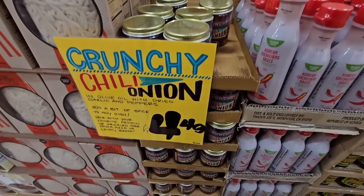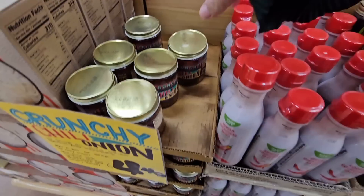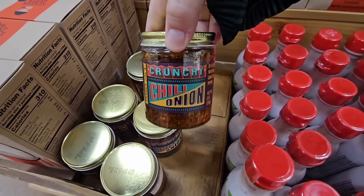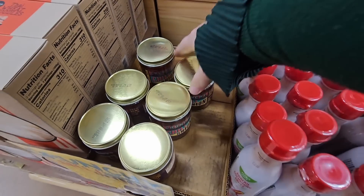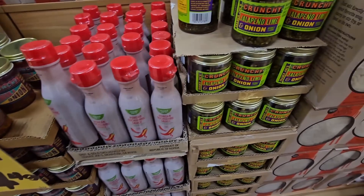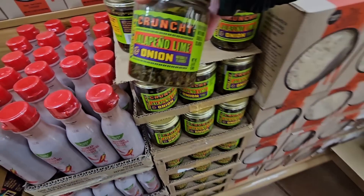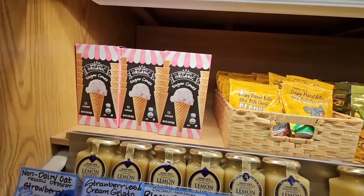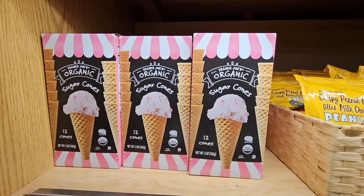There's also the crunchy chili onion — that is really good and perfect to add to soup. These sauces are so great and fun. I always like having a good selection of them.